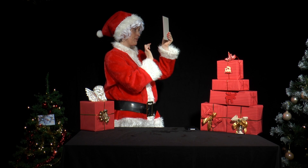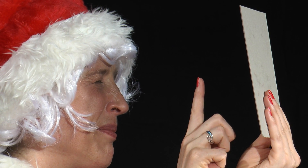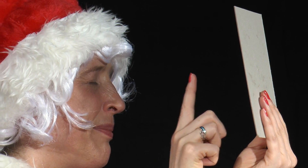She closes one eye, holds the cardboard about 20cm in front of her other eye, and sees a light source when she looks through the hole. Now she moves her finger slowly upwards between her eye and the cardboard. What does she see?